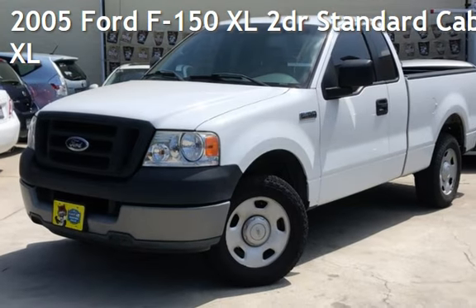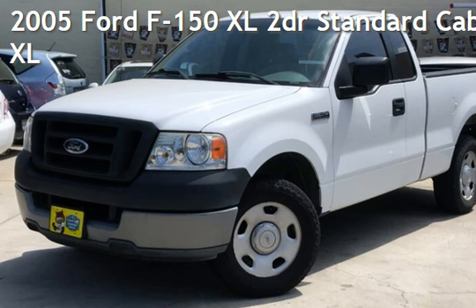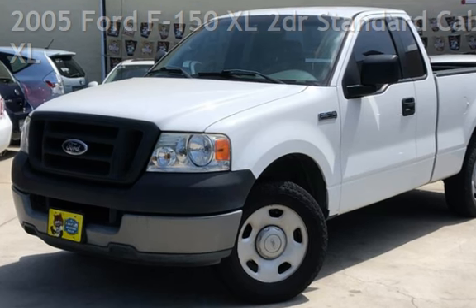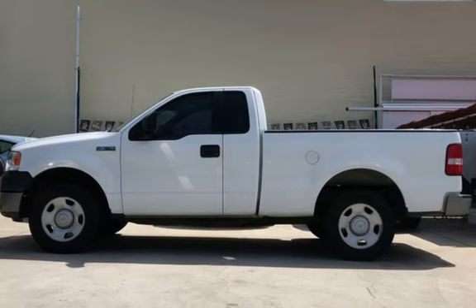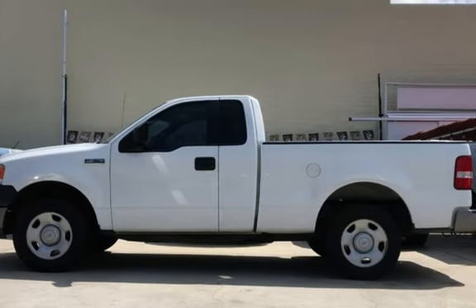Check out this pre-owned 2005 Ford F-150 XL. This two-door truck has a six-cylinder, 4.2-liter V6 engine, with rear-wheel drive, and an automatic transmission.